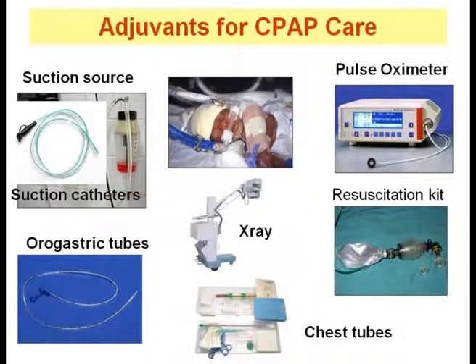The essential equipment required for caring for a newborn on CPAP is similar to that used for stabilization of sick newborns. Equipment that must be available bedside includes resuscitation apparatus, suction source, suction catheter, pulse oximeter, NIBP monitor, orogastric tube, portable x-ray, and access to ICD set.